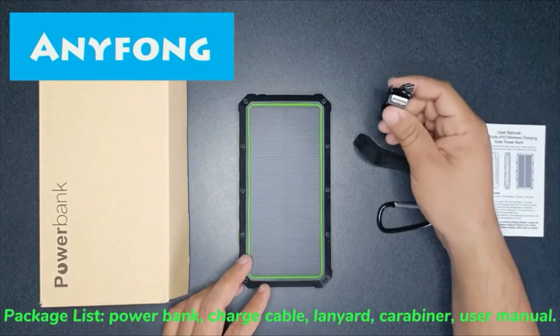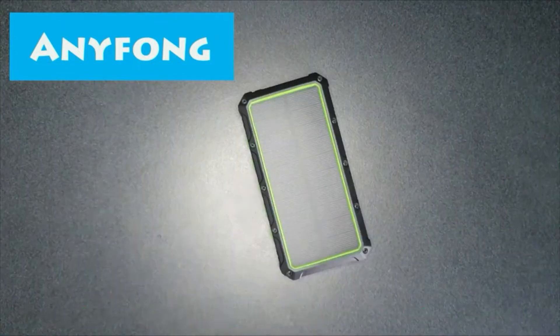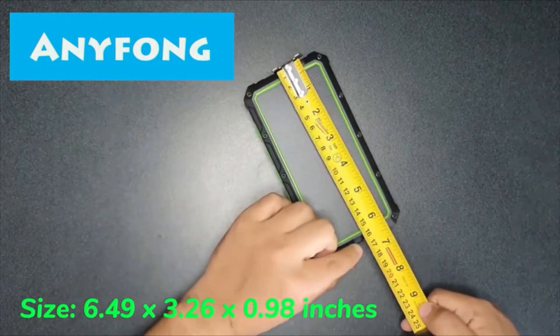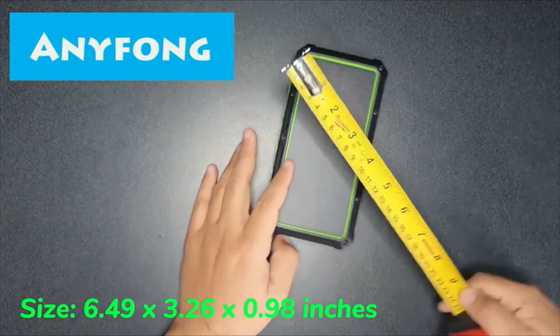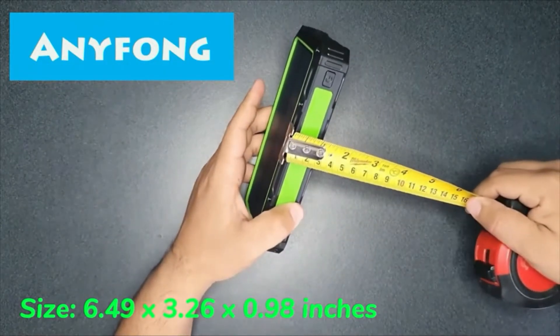This Qi solar power bank offers wireless charging for any Qi-enabled devices. Charge four devices simultaneously and intelligently — this solar charger automatically detects the battery type of the charging object and adjusts the output current accordingly.